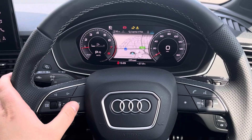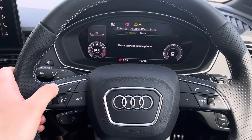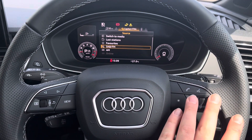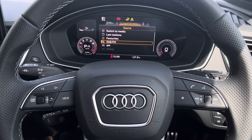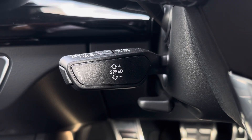Using the left side of the multifunction steering wheel you can control the display in the Audi virtual cockpit and have whatever you want displayed in front of you. On the right is your volume and voice control for mid-journey phone calls, and underneath to the left your cruise control and speed limiter for those precious motorway miles per gallon.